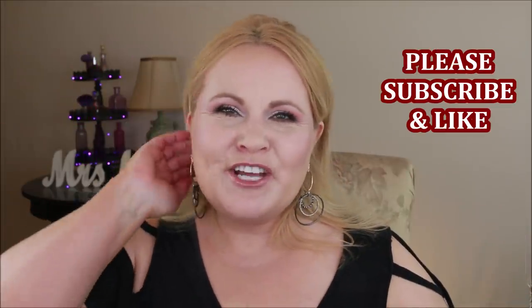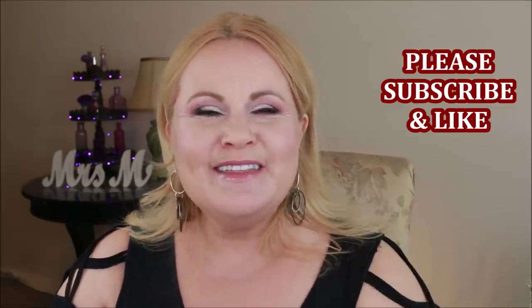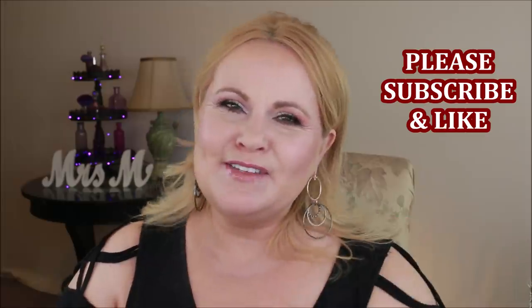Hi YouTube family, you guys asked and so here we are. Today I'm going to be reviewing all of the Ordinary products that I have — yes, this is a ton — but I wanted to share these with you. I also have a couple of skincare products from their sister company. If you're new to my channel, I'd love for you to subscribe by clicking the button below.